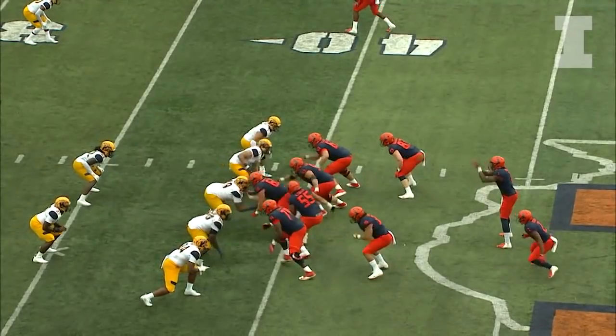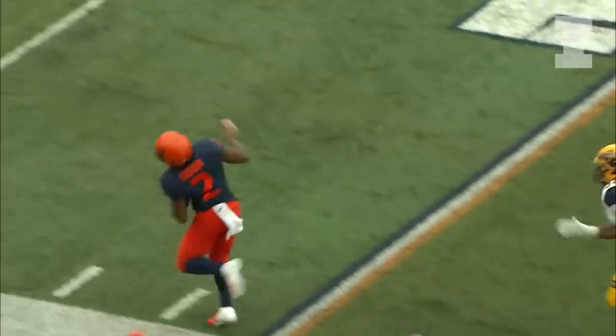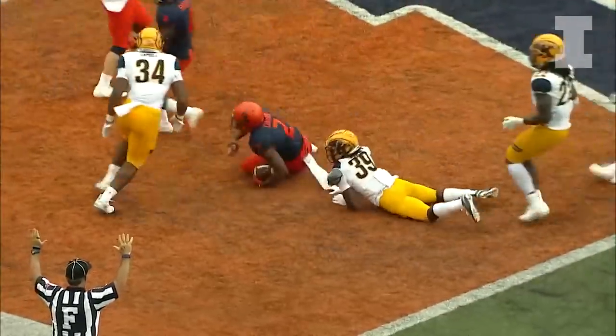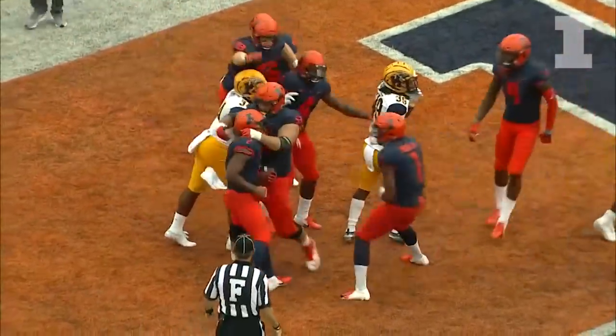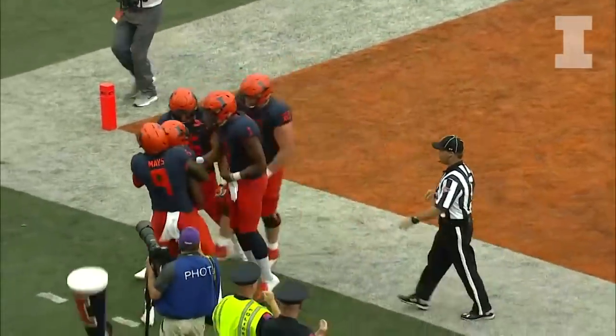Those are your leaders on offense. First and 10 from the Kent State 39 — option pitch, Bush to Corbin, room to run, down the left sideline, 35, 30, still on his feet, 20, 10, 5 — touchdown! Reggie Corbin!